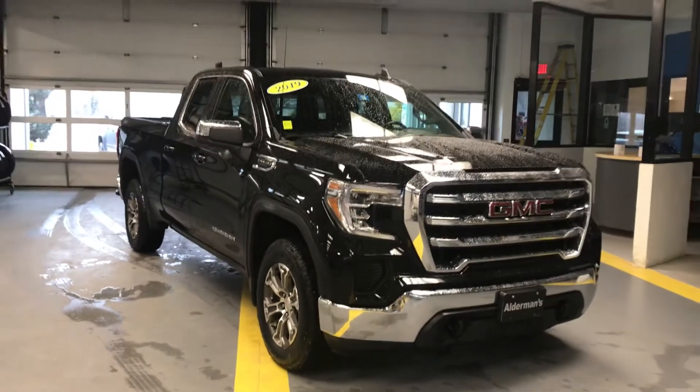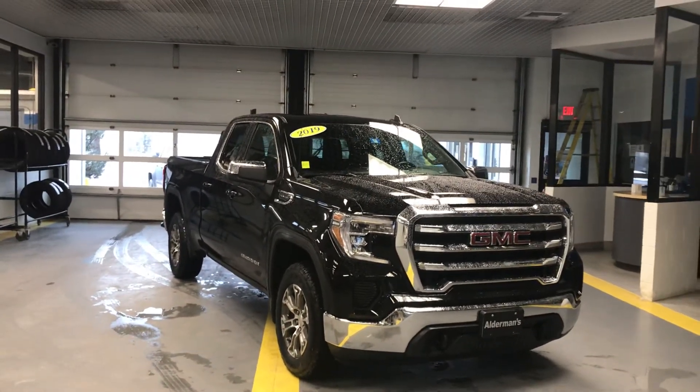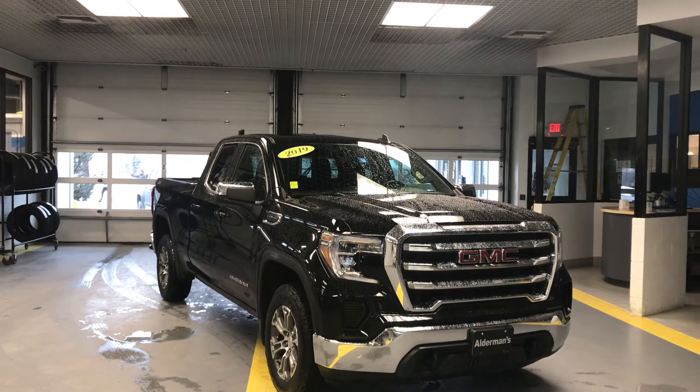If you'd like to learn more about this truck, click the learn more button down below, or come on down to Route 7 South here in Rutland. I'd love to show it to you in person.